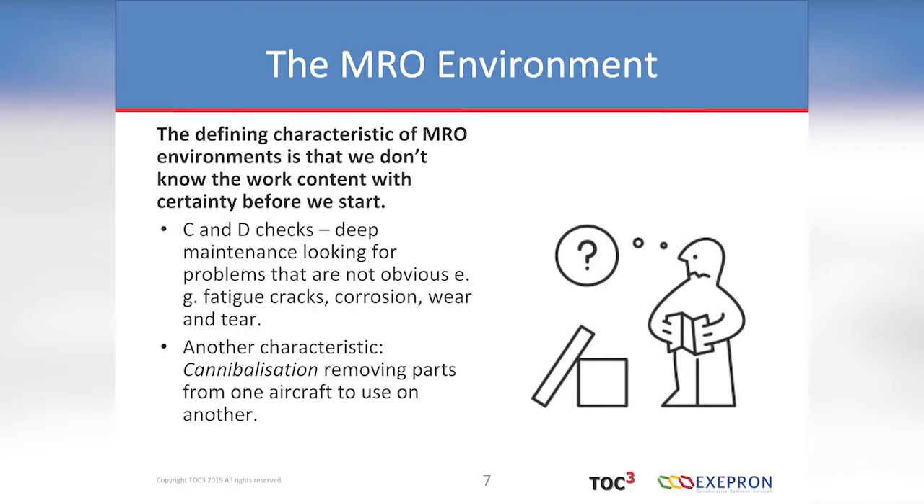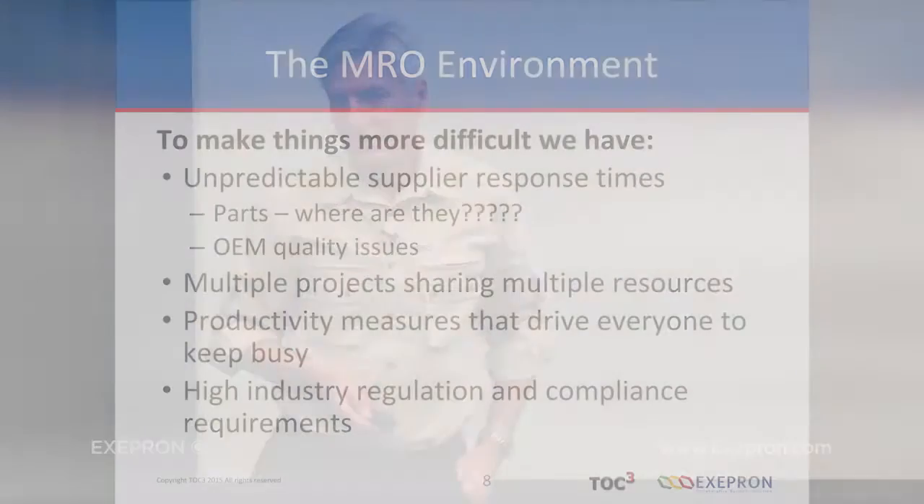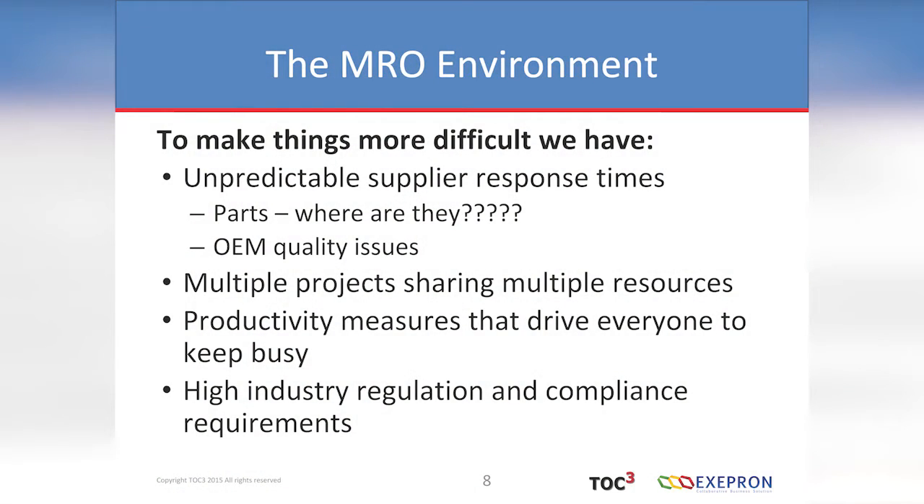There's another feature of MRO environments — they're cannibals. Through necessity, when a jet is going through the depot and it's not going to get out to the customer in time, they look at another jet, take a part and put it on this one. Get it out the door and hopefully the missing part will arrive in time for the next jet. To make things more difficult, we have unpredictable supplier response times — typical in any supply chain. Parts — where are they? That's a big undesirable effect. Occasionally they also get OEM quality issues, like a massive recall of a faulty component.